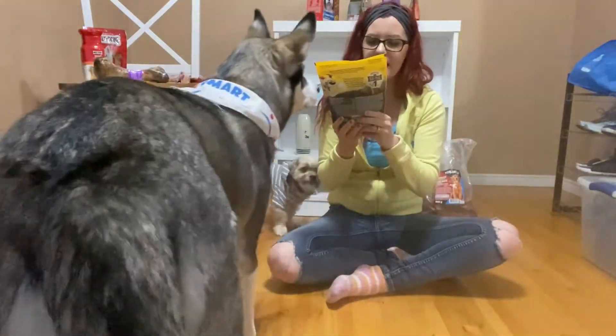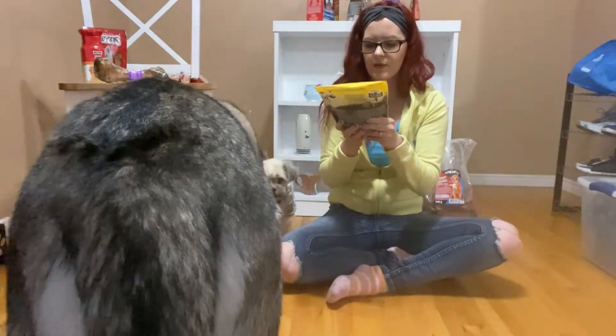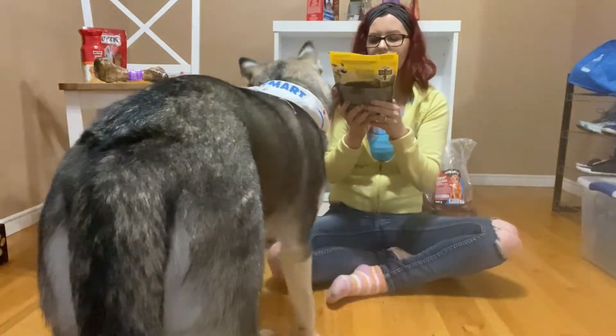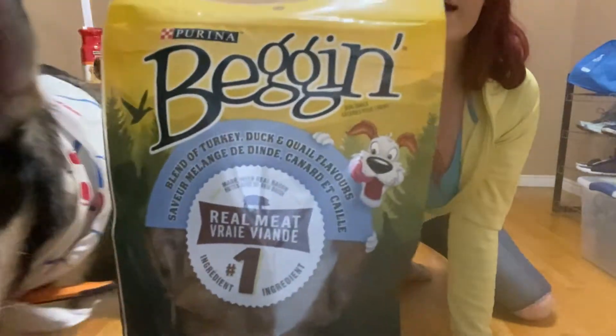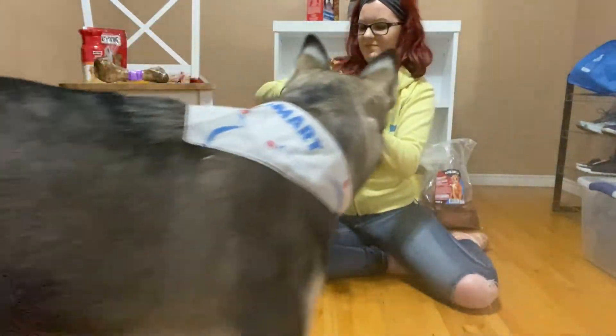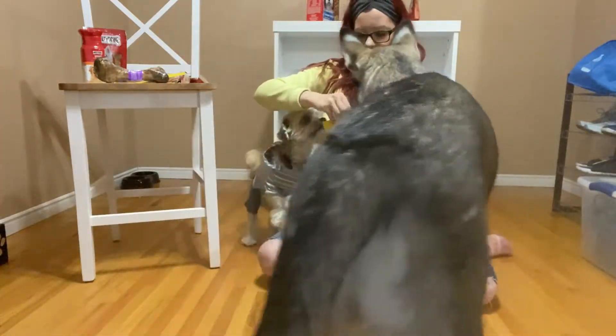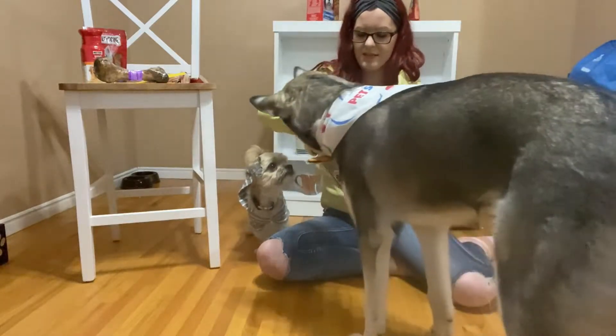Next we have the Beggin dog snacks blend of turkey, duck, and quail flavors made with real bacon. No artificial flavors, real meat, number one ingredients. These ones have such a strong smell to them.